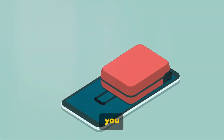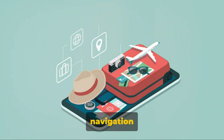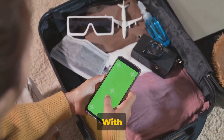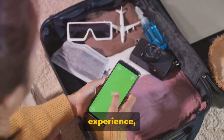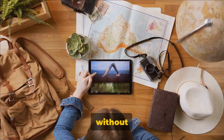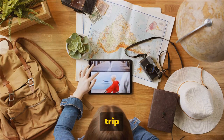This video will introduce you to 10 incredible travel apps that cover everything from navigation and accommodation to language translation and budget management. With these tools at your fingertips, you'll be equipped to streamline your travel experience, making it more enjoyable and less stressful. So without further ado, let's dive into our top 10 travel apps that can make your trip planning a breeze.